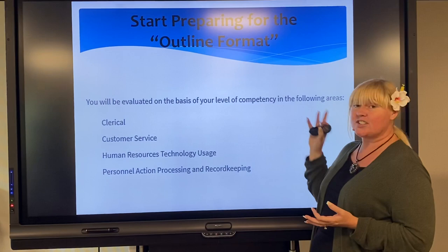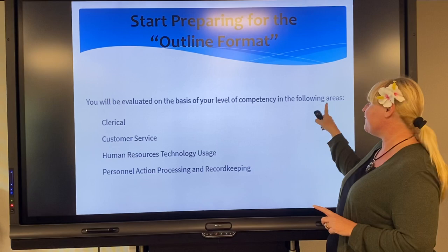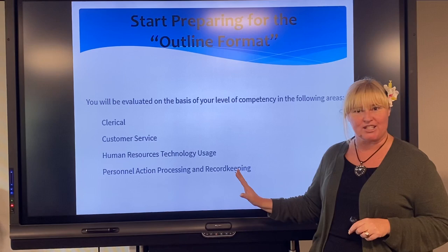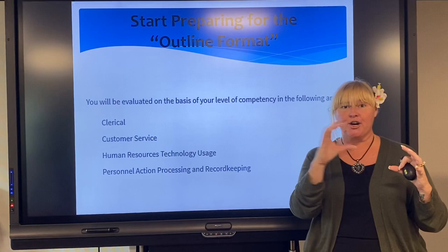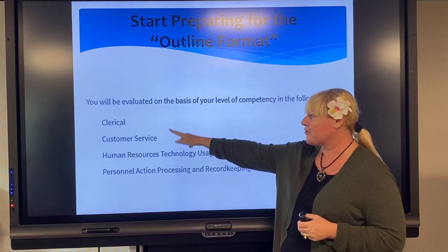As we're reading through this job announcement for a particular position that interests us, we're going to start preparing our outline format. If your job announcement is set up like this — and I love it when this happens — they will flat out tell you: 'You will be evaluated on the basis of your level of competency in the following areas.' For that particular job, they've chosen four: clerical customer service, human resources, technology usage, and personnel action processing and record keeping. These are the core competencies of this particular position. When they set it up like this, to me it's like gold — they've given me a present. Now I can use those competencies as subheadings for my little narrative paragraphs, drawing content from my memory, my appraisals, my PDs, and the job announcement itself.